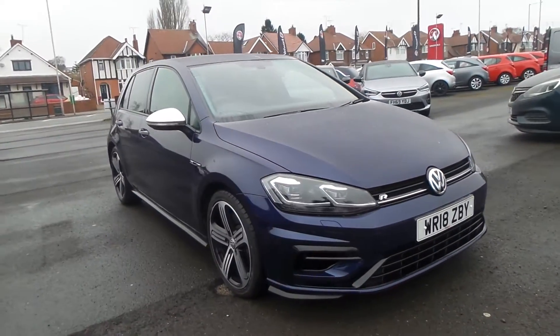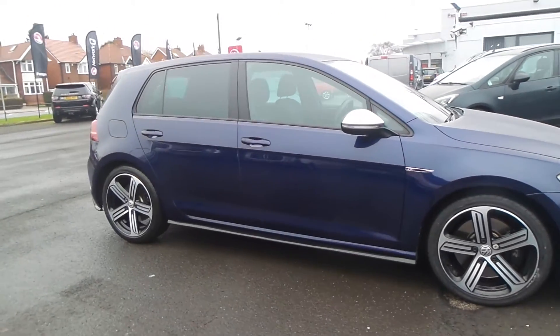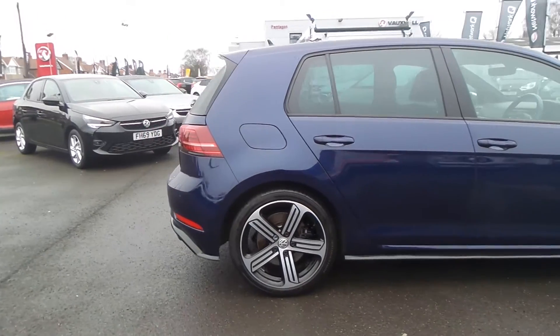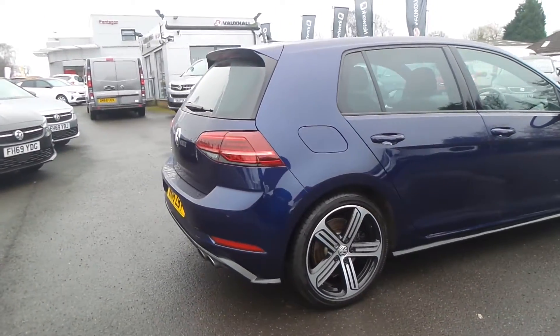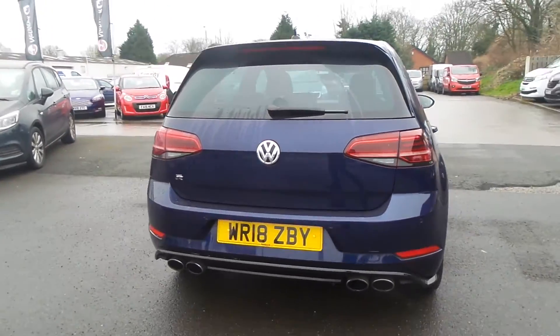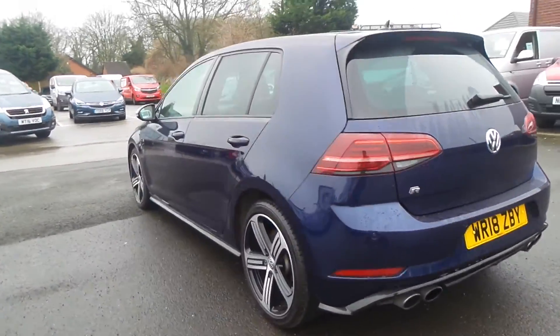Welcome to Pentagon in Mansfield. This is our 2018 Volkswagen Golf R 4Motion. It has a 2-litre TSI engine and features front and rear parking sensors, privacy glass, 18-inch bi-colour alloys, twin exhausts, auto-on headlights, and heated electric folding door mirrors.